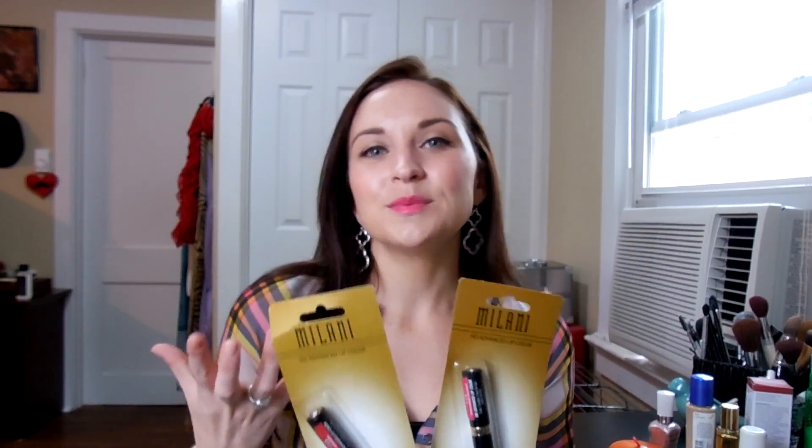The giveaway items are the two Milani lipsticks I've been loving — great spring colors that make you feel a little better with a bright lipstick on — and the Target sunglasses. I think they're really cute and I want someone else to enjoy them too. To enter: subscribe to my channel with your subscription set to visible, and leave a comment below telling me one thing you're grateful for. The giveaway is limited to Canada and the US for now.